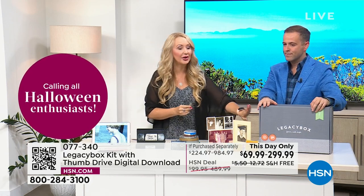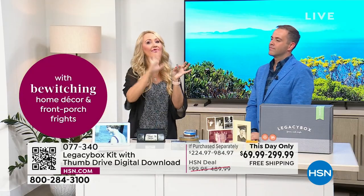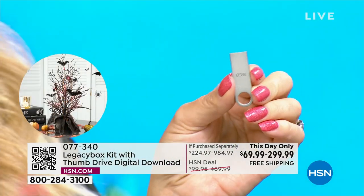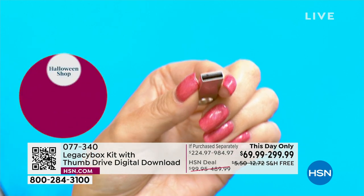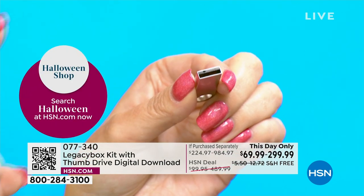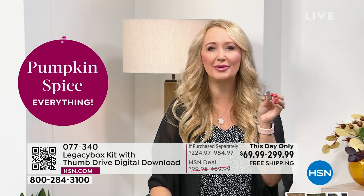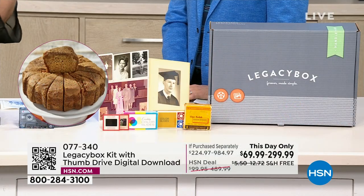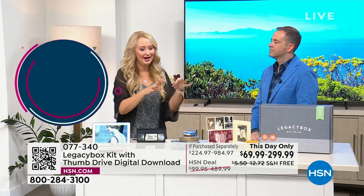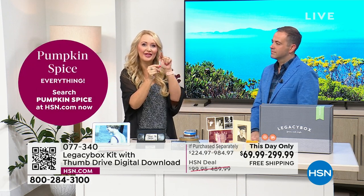You get your box back with all your originals, plus a USB drive with everything digitized. Simply plug it into any Mac, PC, or Chromebook, and your memories populate — all made digital to post on social media or email to the entire family. If you've ever had arguments over who keeps the photo album, send it in, make it digital, and email it to everyone. If not today, when? What if something gets lost in a move, or there's a flood or fire in the basement? You have to do it.